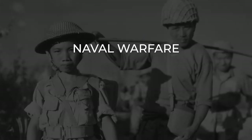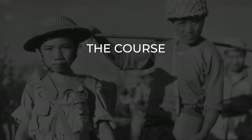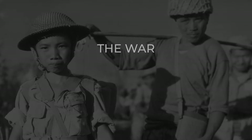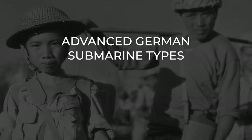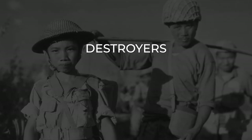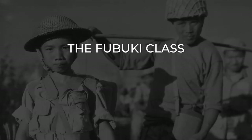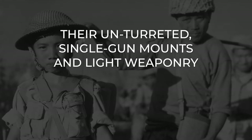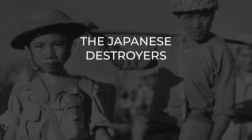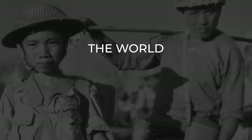Naval warfare changed dramatically during World War II with the ascent of the aircraft carrier to the premier vessel of the fleet, and the impact of increasingly capable submarines. The development of new ships was somewhat limited due to the time needed for production, but important developments were often retrofitted to older vessels. Advanced German submarine types came into service too late and after nearly all experienced crews had been lost. From the Imperial Japanese Navy, the Fubuki-class destroyer was introduced, setting a new standard — bigger, more powerfully armed, and faster than any similar class of vessel in other fleets. Japanese destroyers of World War II are said to be the world's first modern destroyers.